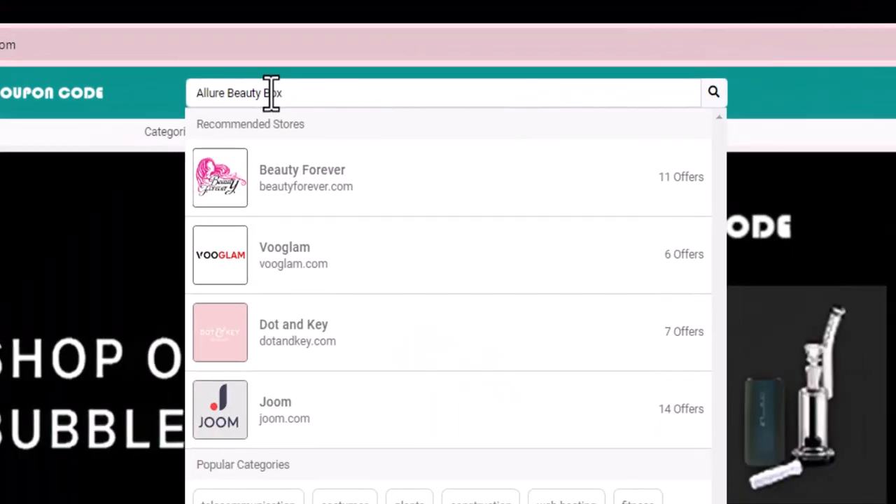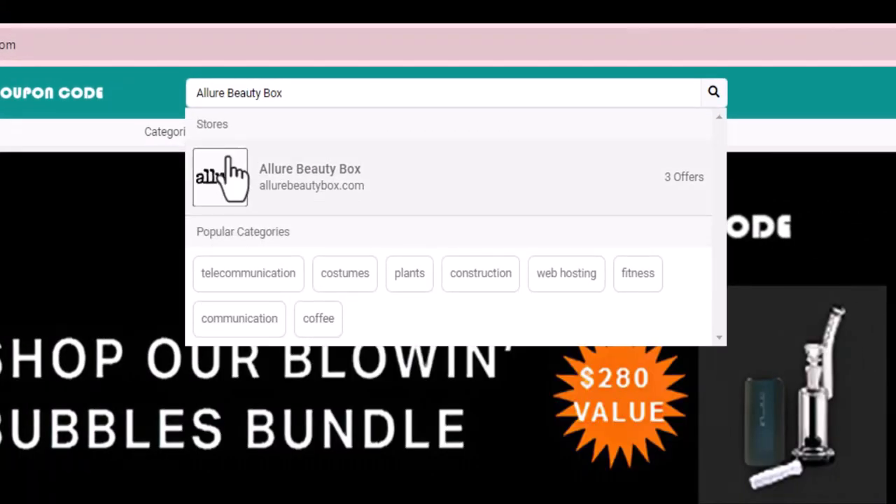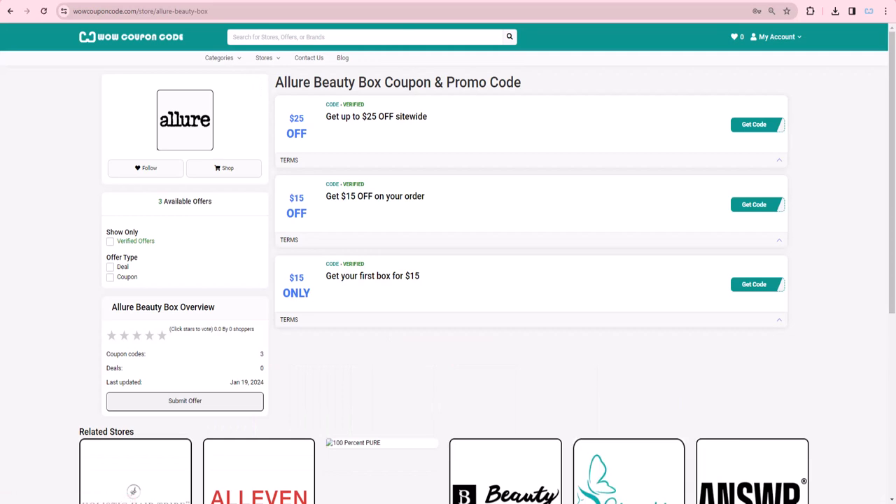On wowcouponcode.com you will see a search bar where you can search Allure Beauty Box. Click on it and you will see all the available coupons, promo and discount codes. We update these coupons and discount codes every time we get a new one from Allure Beauty Box.